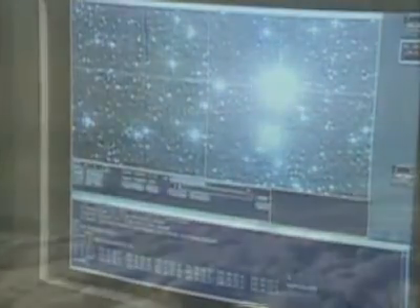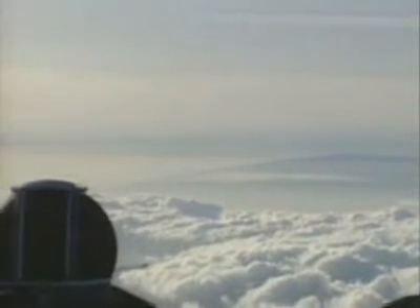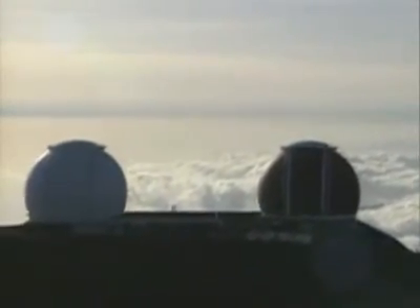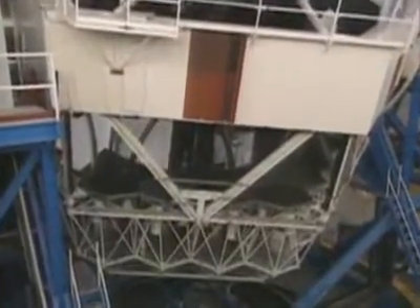Today, the largest reflector telescopes are in Hawaii on a 14,000-foot peak called Mauna Kea. The Keck telescope's two mirrors are more than 30 feet across and are made in movable pieces that can shift to compensate for changes in the atmosphere.